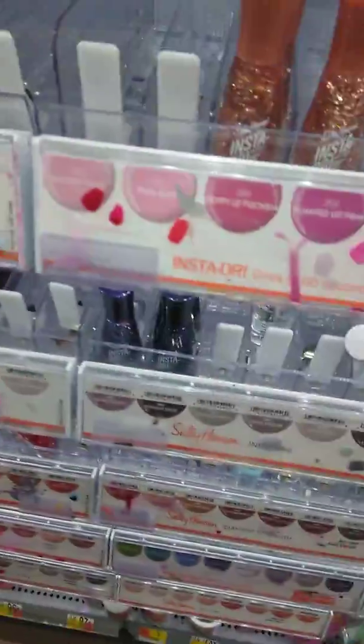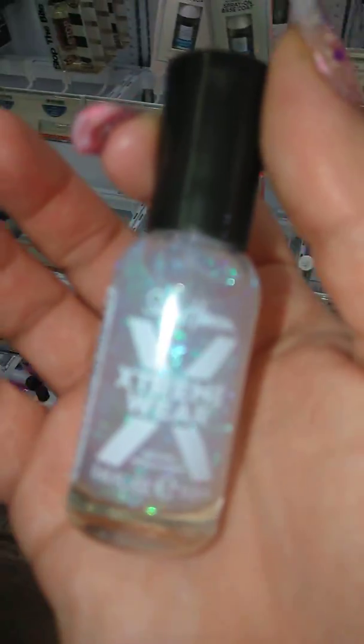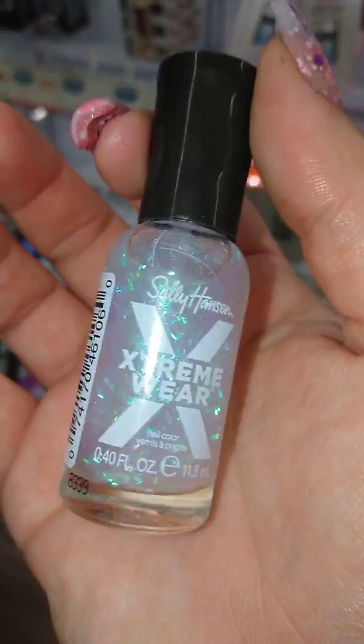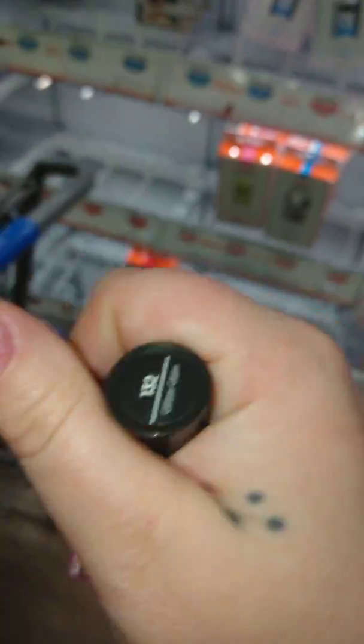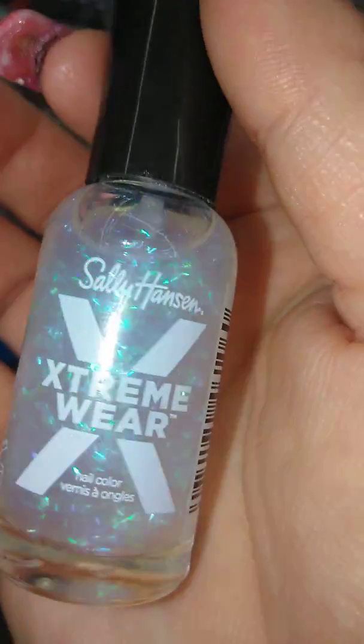Audie, you need to get up, baby. Come on, get up. Okay, so this is the first one. And this one is called Glitter Glam. Look, Audie, this is called Glitter Glam. It's like for the LL.